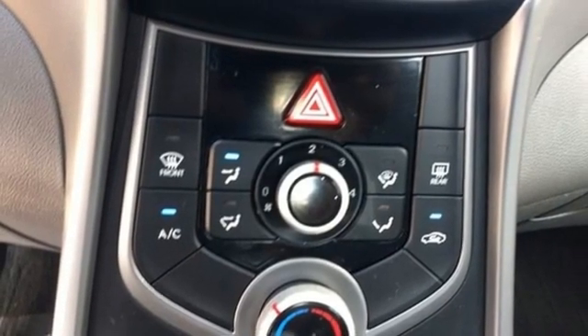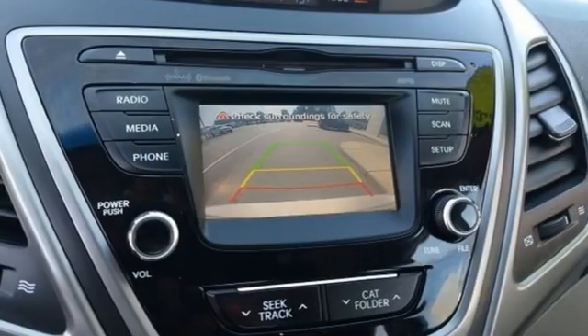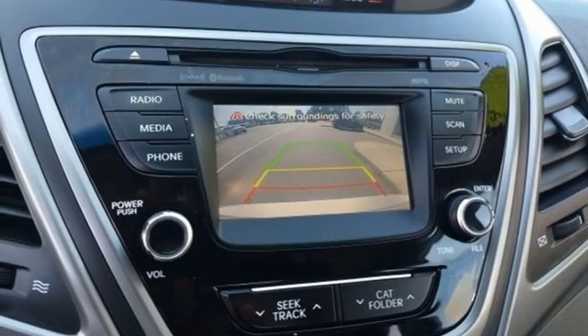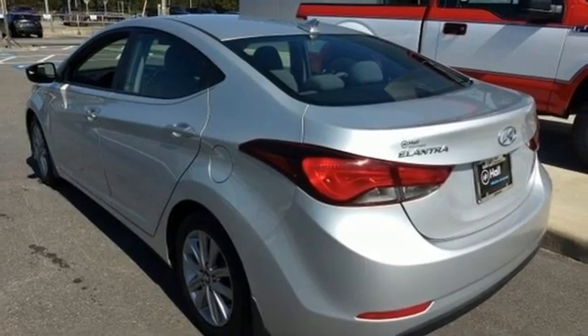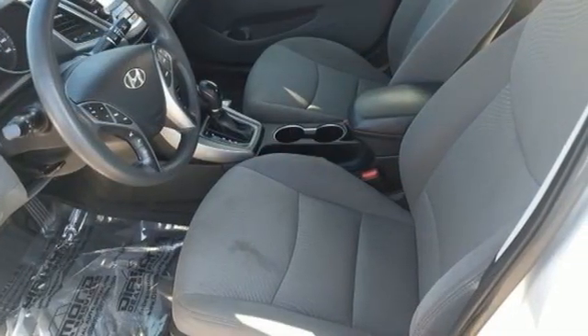Aluminum wheels, gas pressurized shocks, and automatic transmission. Consumer Reports adds the Hyundai Elantra combines a roomy cabin, lots of equipment, impressive fuel economy, and a low price.